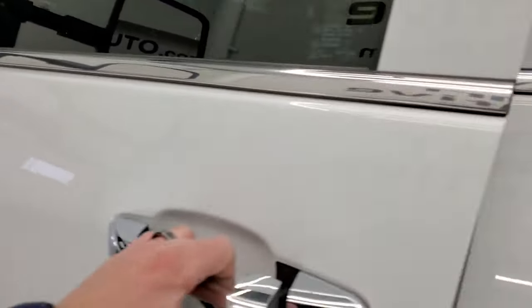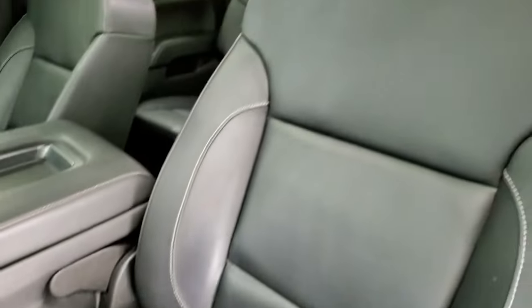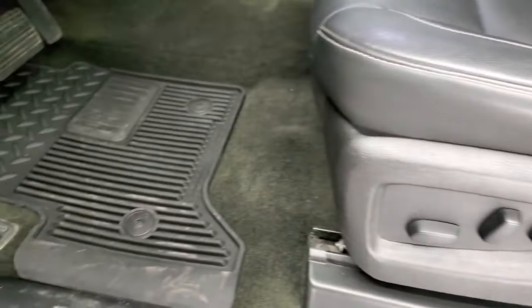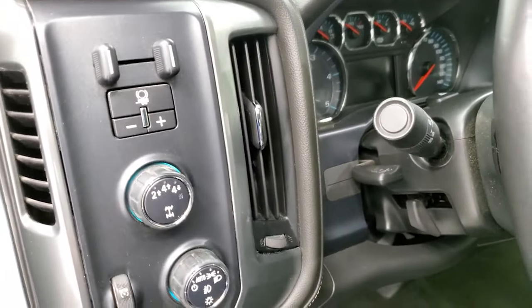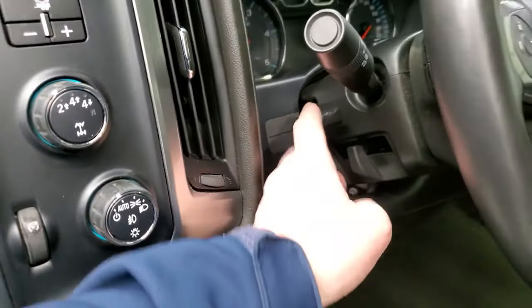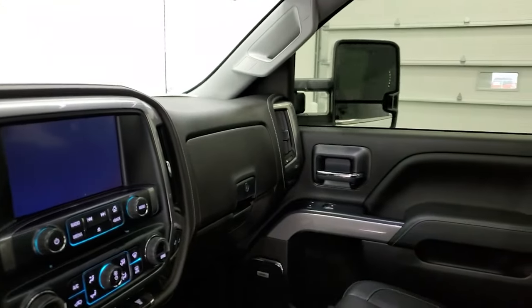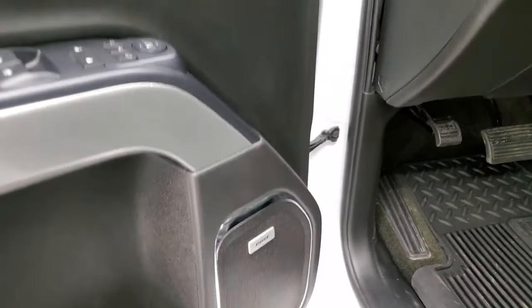The mirrors are power fold-in. The LTZ package gives you the black leather interior — there are no rips or tears on the seats. Features include factory all-weather floor mats, auto headlamps, turn-down four-wheel drive, factory brake controller, tilt and telescopic steering wheel, power windows, power locks, power mirrors, and memory driver's seat. It also has the Bose sound system.